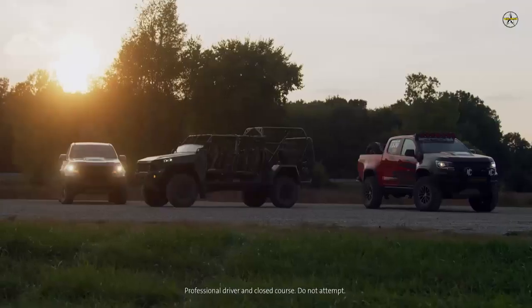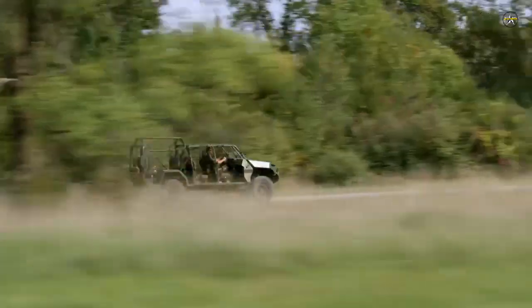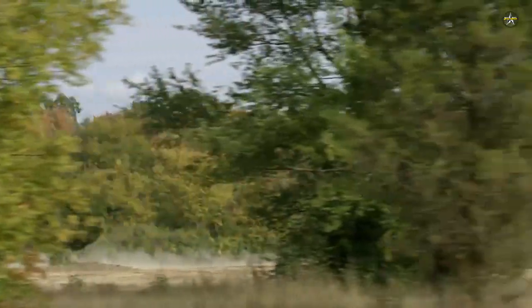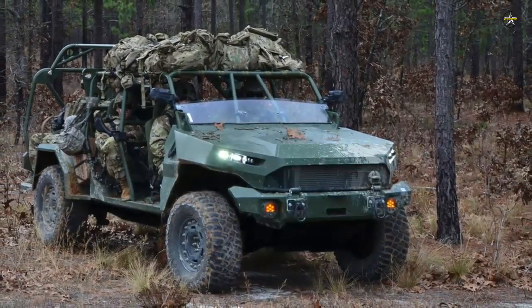The 5,000-pound ISV was uniquely engineered to fulfill military requirements and designed to provide rapid ground mobility. This expeditionary vehicle is light enough to be sling-loaded from a UH-60 Blackhawk helicopter.